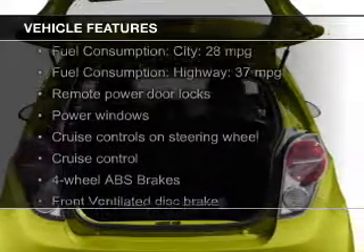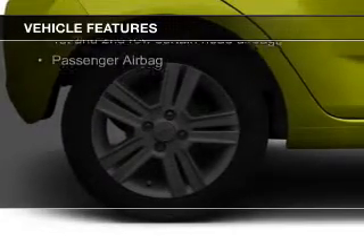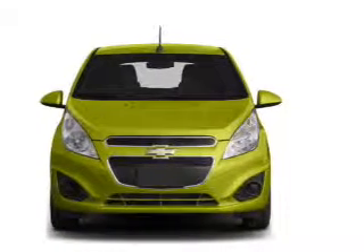The features include Bluetooth connectivity, Sirius XM satellite radio, digital audio input, steering wheel controls, a premium sound system, alloy rims, an adjustable tilt steering wheel, a spoiler, and alarms.